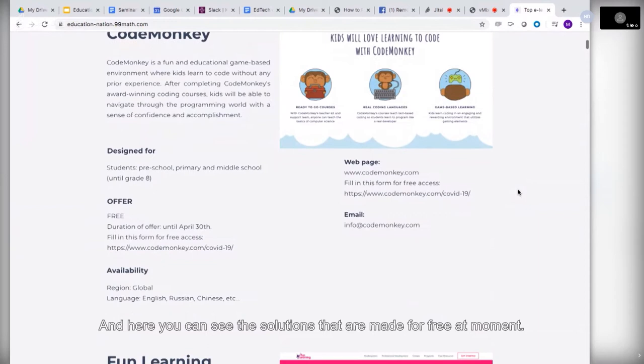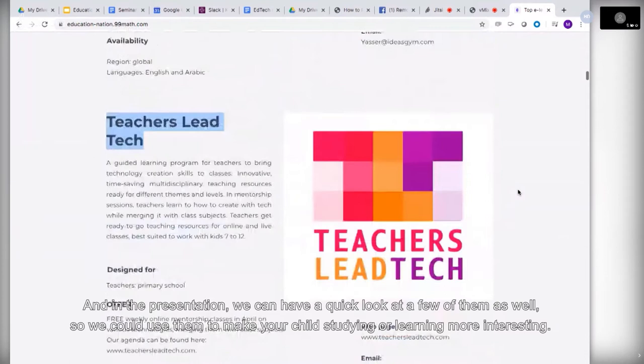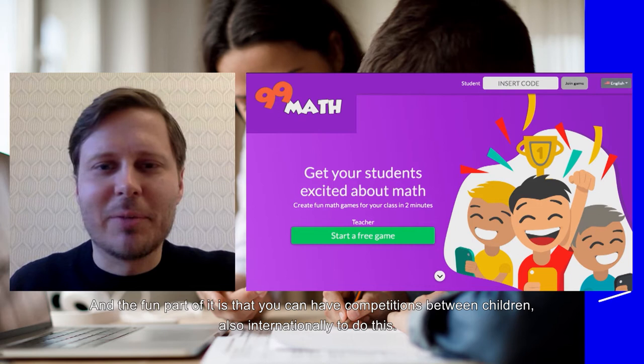The solutions are made available for free at the moment, and in the presentation we can have a quick look at a few of them so you could use them to make your child's studying or learning more interesting. Let's have a look at one of them — this is 99math, a mathematics learning game, and the fun part is that you can have competitions between children, also internationally.